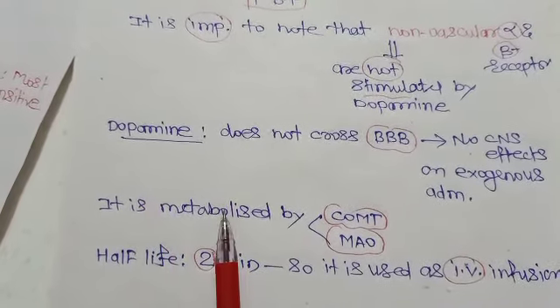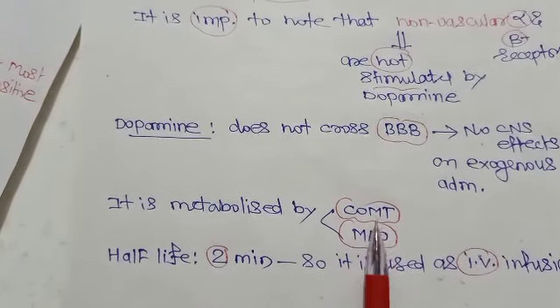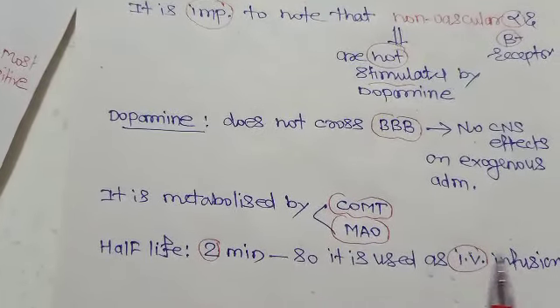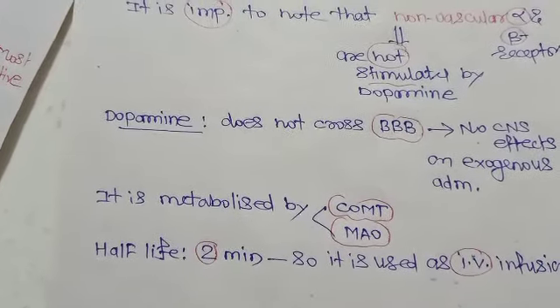Dopamine is metabolized by the enzymes catechol O-methyltransferase (COMT) and monoamine oxidase (MAO). Its half-life is just two minutes, which is why it is administered as an IV infusion.